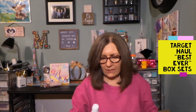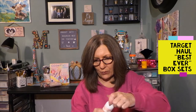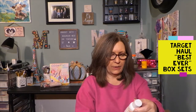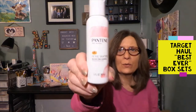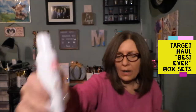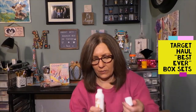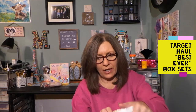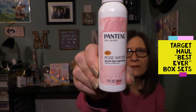We have Pantene — I'm not normally a fan of Pantene, but oh, that smells nice — this is rose water. From Pantene, this is their Pro-Blend sulfate-free shampoo in rose water. It's a decent size that would last you a little while. The conditioner smells really nice too — not overly rose, which I like.